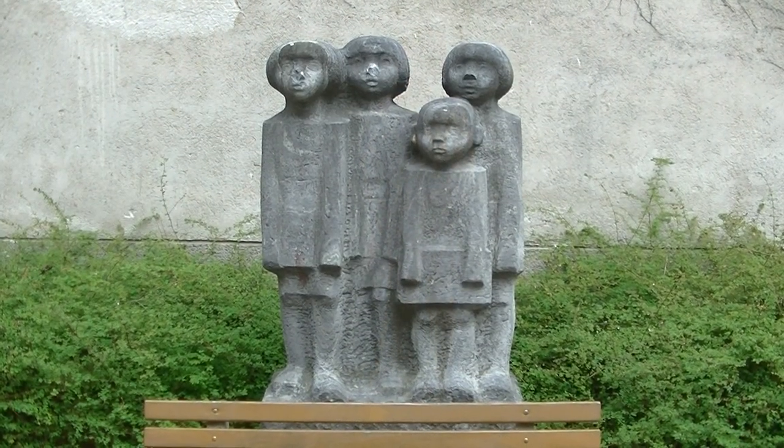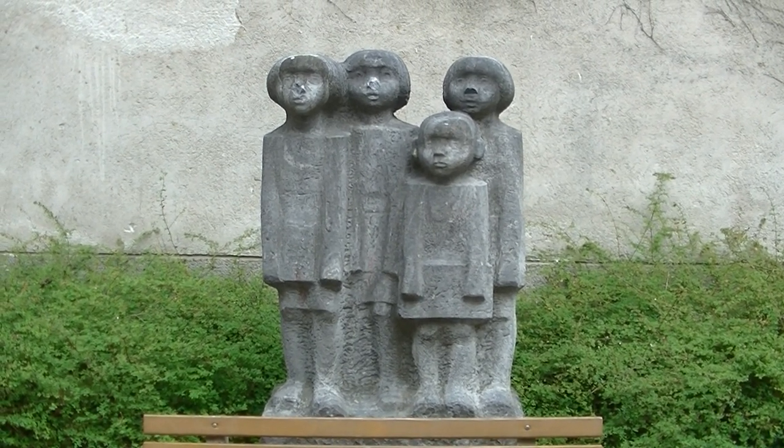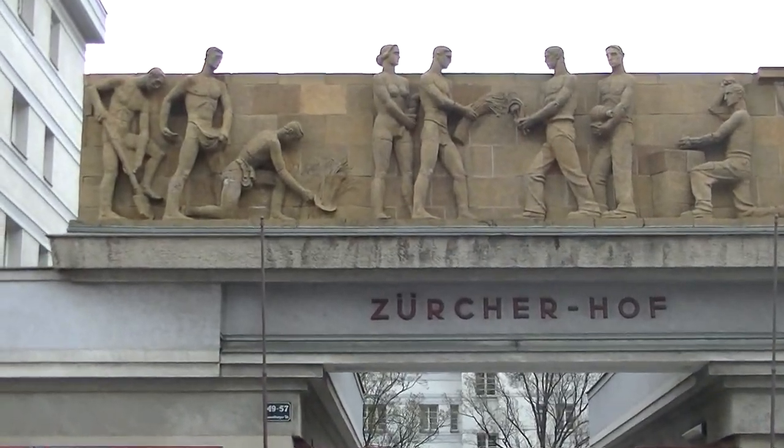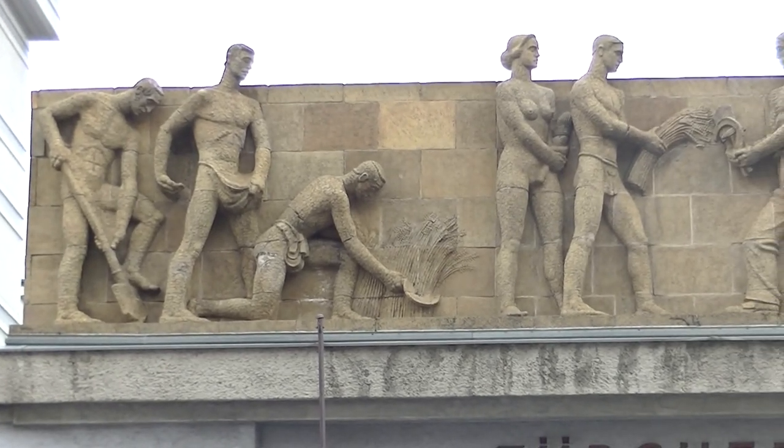Den Titel dieser Figurengruppe in der Klausenburgerstraße 33 erratet ihr nie. Doch – vier Kinder. Beim Zürcher Hof auf der Wachsenburgerstraße 49 bis 57 finden wir Feldarbeiter.